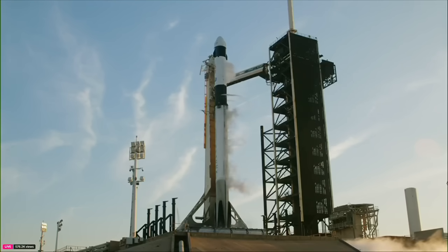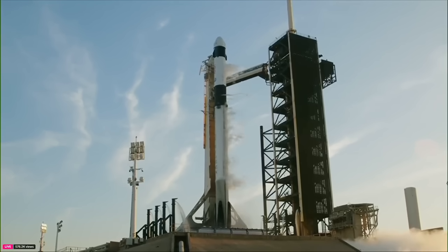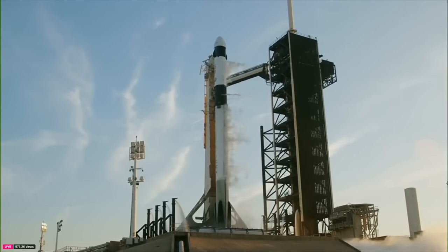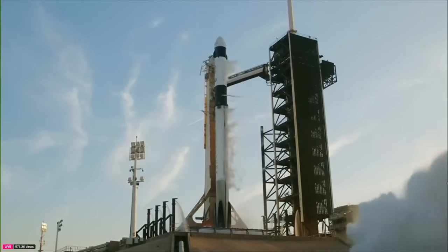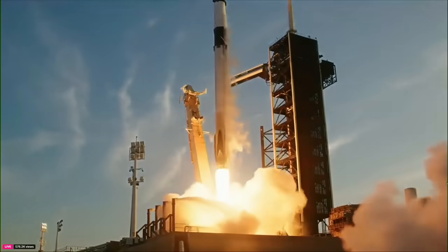T minus 15. T minus 10, nine, eight, seven, six, five, four, three, two, one — ignition and liftoff! Go SpaceX, go NASA, Crew 10!